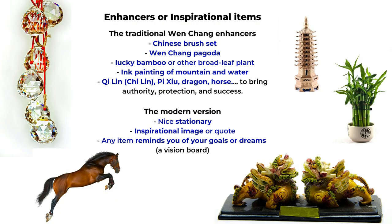Other items include the Qi Lin, Pi Shou, dragon, or horse — animals that can bring you protection, authority, career success, and general good luck. In modern times, you don't need to follow those rules exactly, but you can still display nice stationery, inspirational images or quotes, or any items that remind you of your own dreams and goals, such as a vision board or pictures of your mentors or heroes.